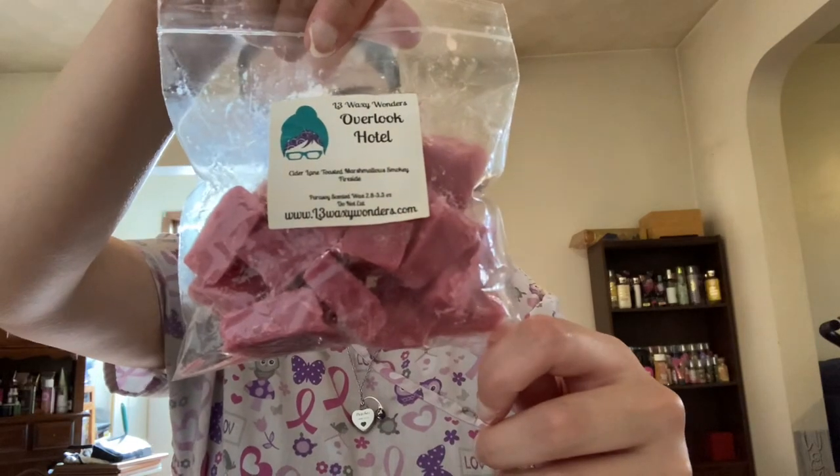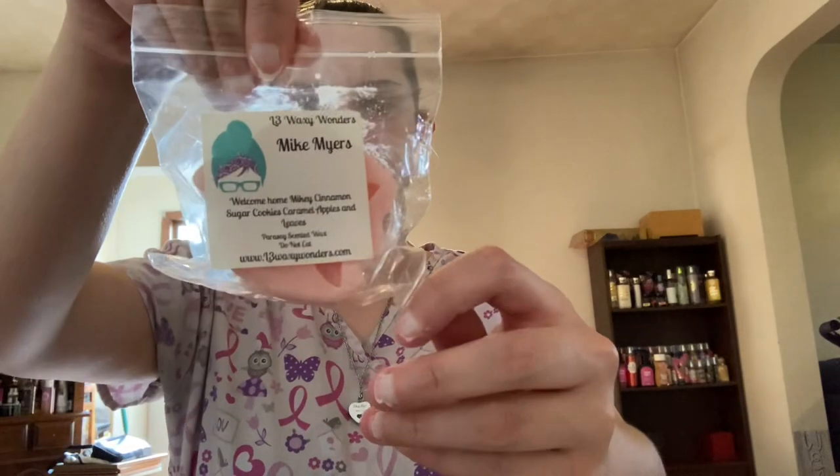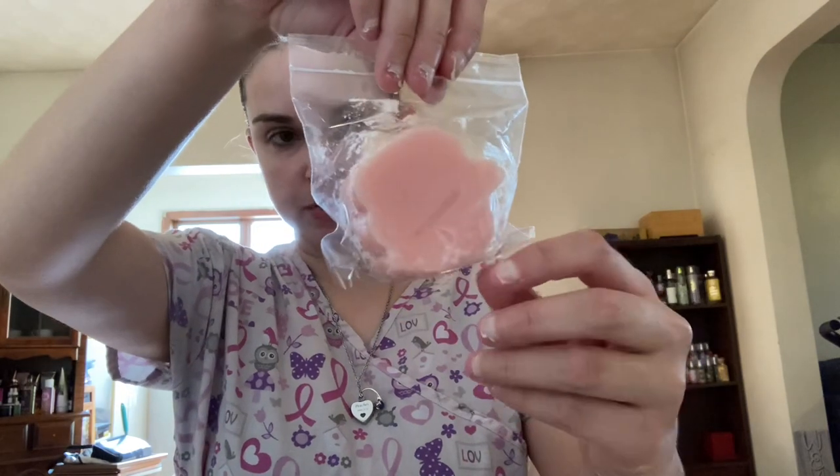Next from L3 is Overlook Hotel, which is Cider Lane, Toasted Marshmallows, and Smoky Fireside. I can't remember what shape this was, but I had already cut it up and it's ready to go. And then last from L3 I have Mike Myers — welcome home, Mikey! Cinnamon Sugar Cookies, Caramel Apples, and Leaves. And this is just one of her little pumpkin shapes.